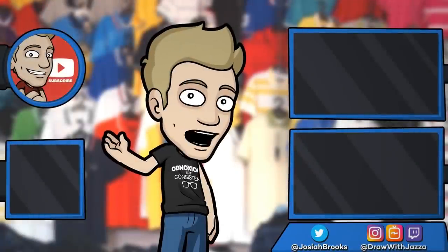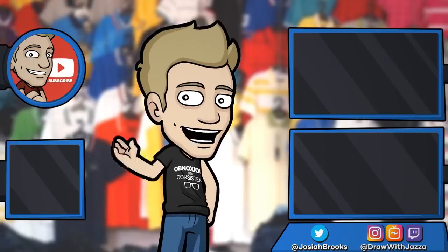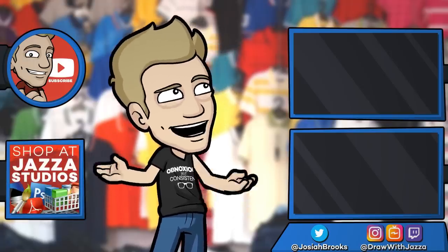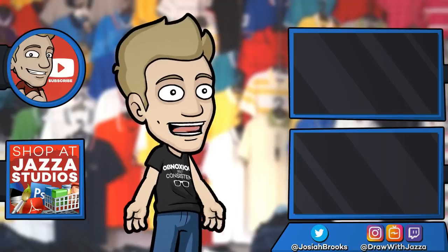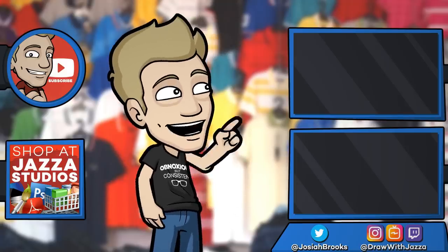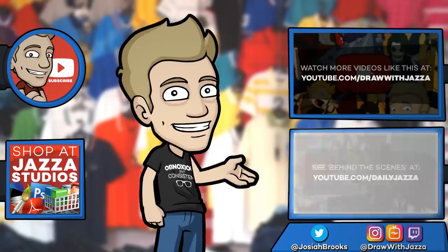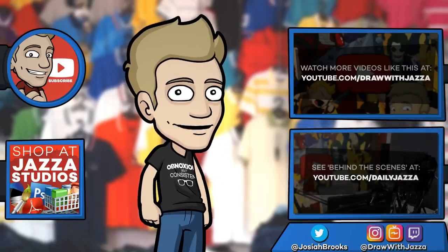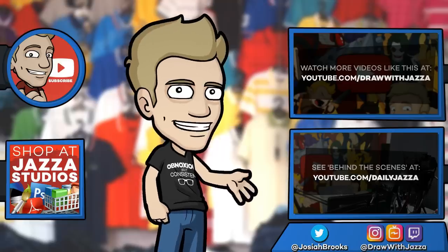Make sure to subscribe to my channel to see more of my videos. And while you're at it, check out my shop where I sell ebooks, brushes, photo references, video courses, and more. There's another video you might enjoy from my channel, and you can also check out my behind-the-scenes daily vlog channel, Daily Jazza. That's it for now — until next time, I'll see you later.